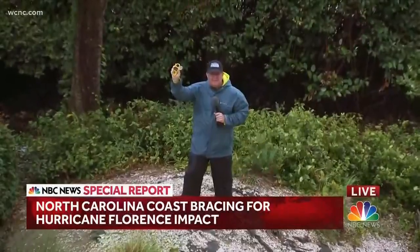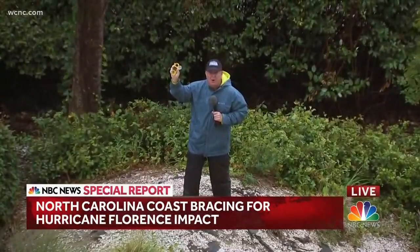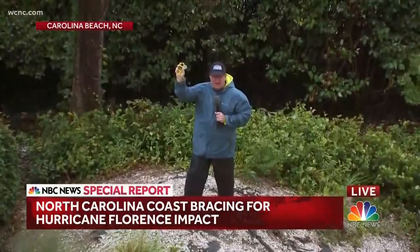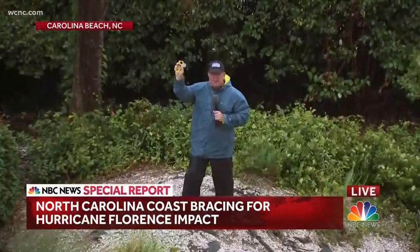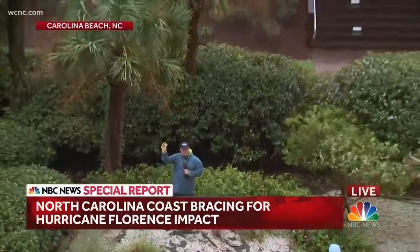NBC's Kerry Sanders is a few miles south in Carolina Beach. The wind is picking up — it's not dramatic yet, the rain has been blowing. Holding a wind speed monitor for real-time readings, at points there's hardly any wind and then at other moments it picks up. The real concern is that the wind currently coming from the west and slightly from the north will eventually come around from the east — and that will push the Atlantic Ocean, which you can see just beyond, and it is furious.